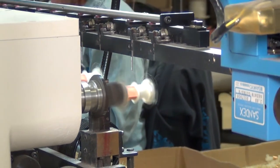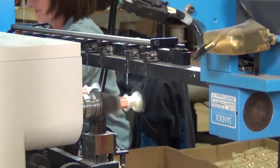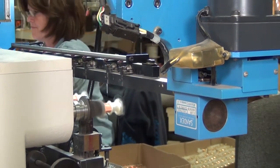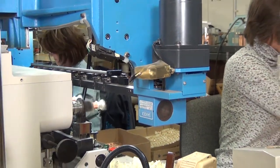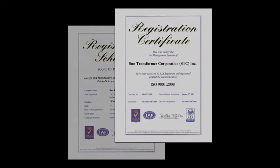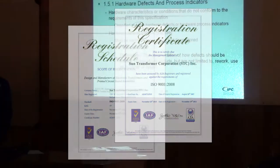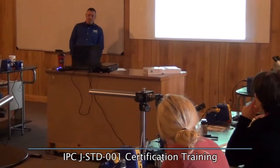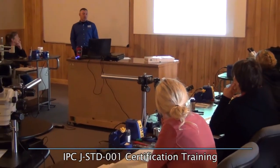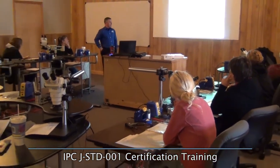Sun Transformer follows documented testing procedures for all shipped products. Additionally, all relevant equipment is calibrated to NIST standards. In addition to our ISO 9001-2008 certified quality system, Sun Transformer employees receive routine training on the latest component assembly and safety standards.